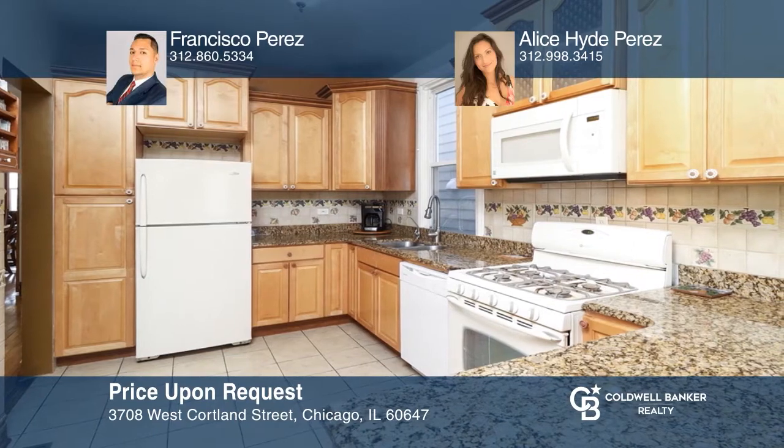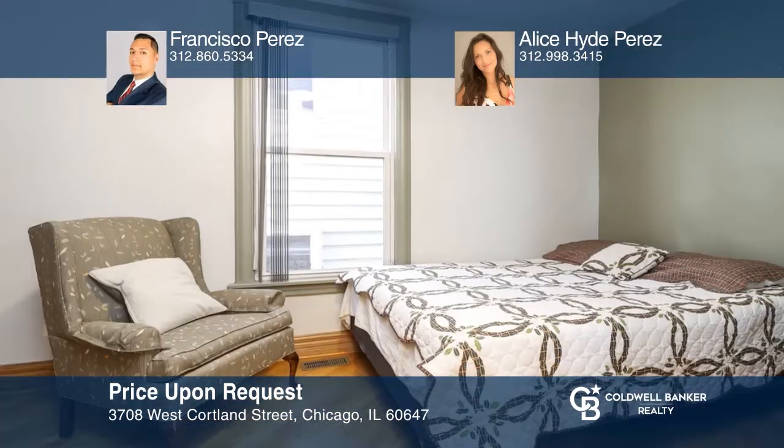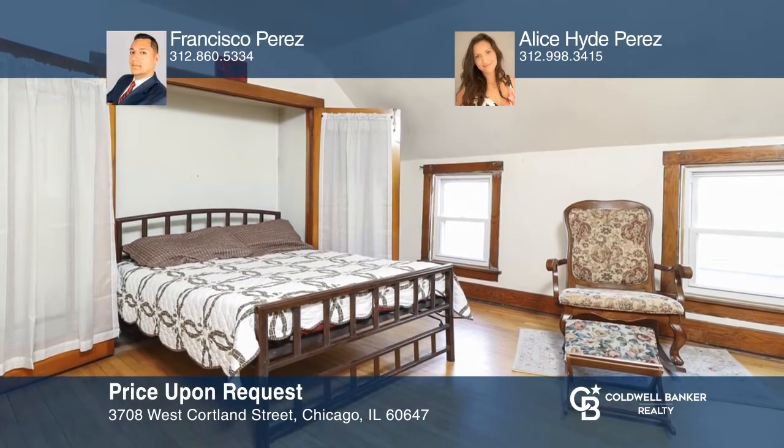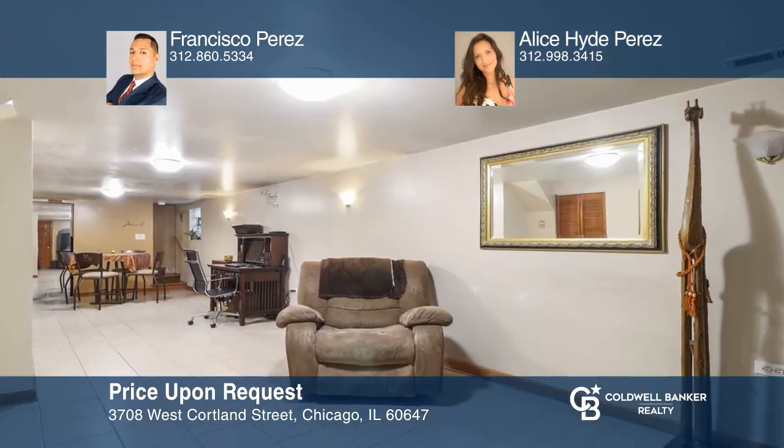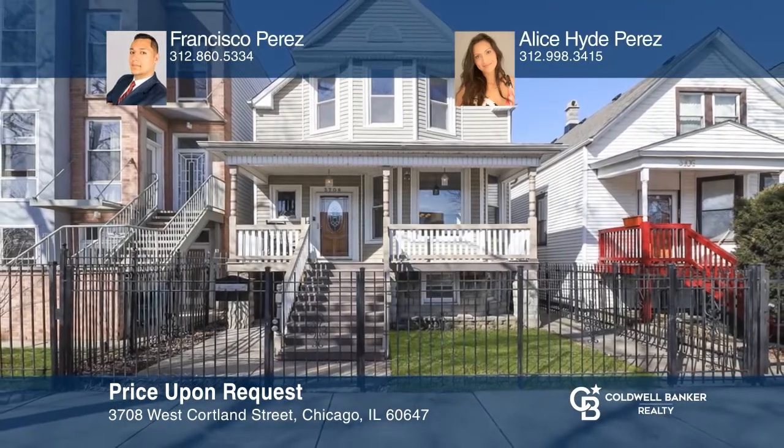This three-story Victorian is steps to the 606. Wood floors throughout, elegant dining room, and family room for making happy memories. The kitchen offers oak cabinetry, granite countertops, a walk-in pantry, and a bar stool island. Seven beds and three full baths, including a master suite with a private office and a natural light-filled walk-in closet and dressing room. Make this gem your forever home and experience all that Logan Square has to offer by calling Francisco Perez and Alice Hyde Perez.